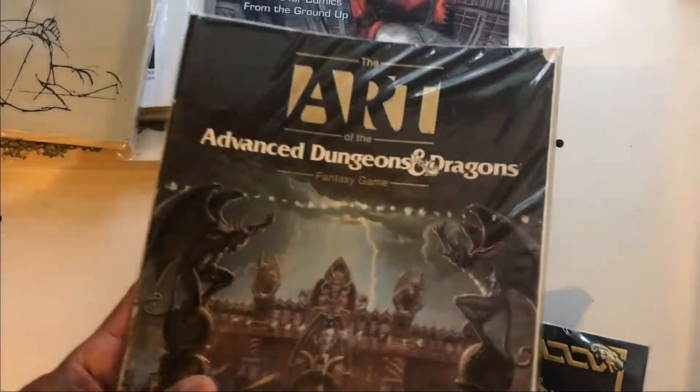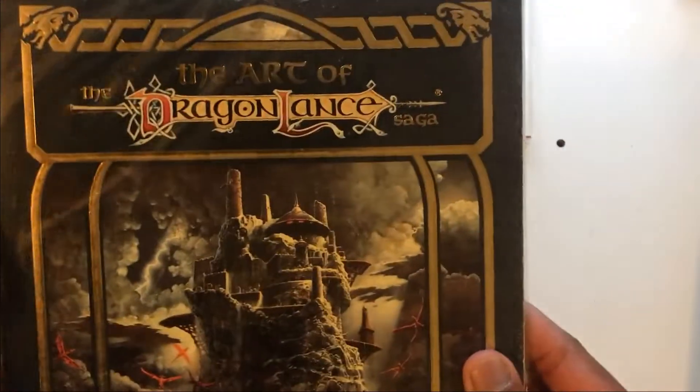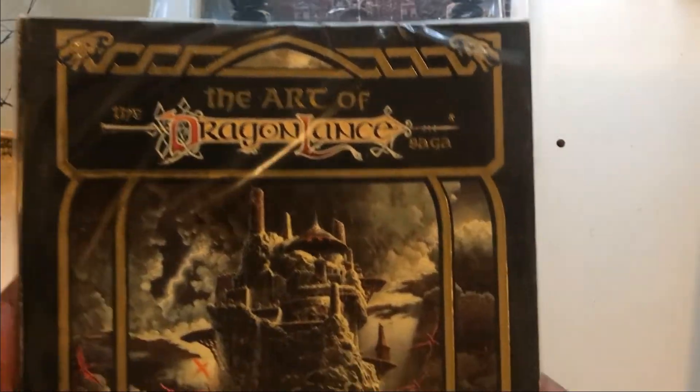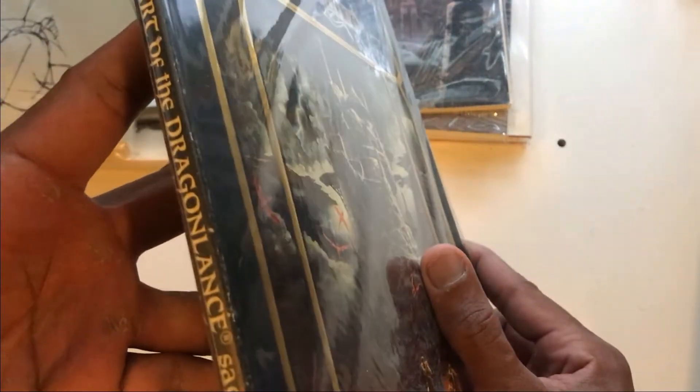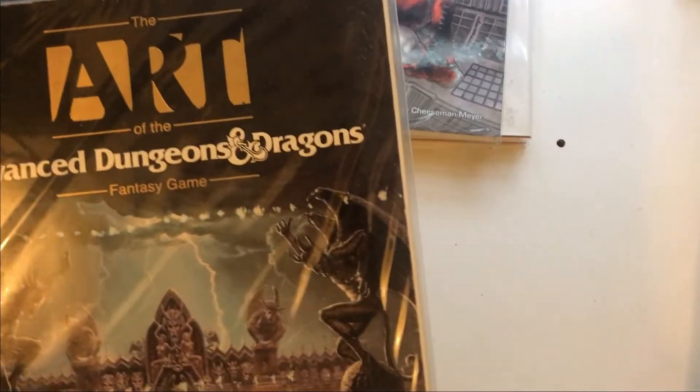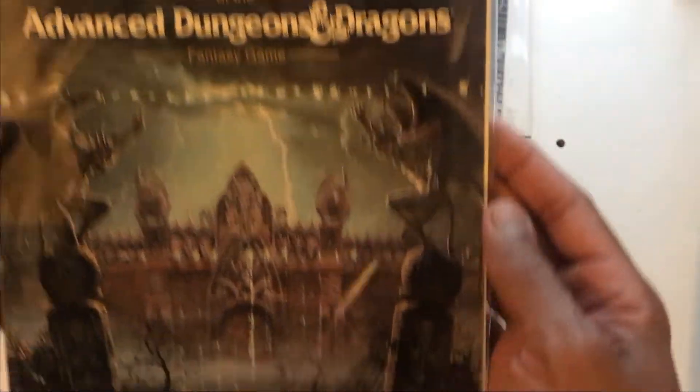'Art of Dragonlance.' Another Second and Charles find — I got this that same day I hit the mother lode. That's where I got that Boris book we saw last episode. I'm curious to see what's in here. I'm trying to compare the price I paid, maybe what it's worth now on the market, and how good it is inside.